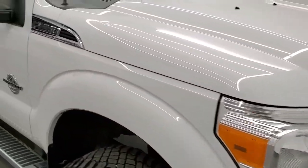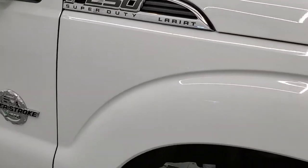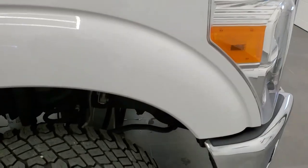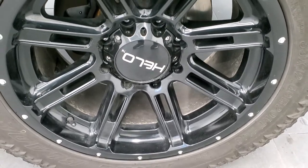You get the chrome-trimmed grille, chrome-trimmed mirrors, and chrome-tipped exhaust. The passenger-side front fender has no dents or dings and looks really good, and the passenger-side rim has no major scuffs or scrapes.